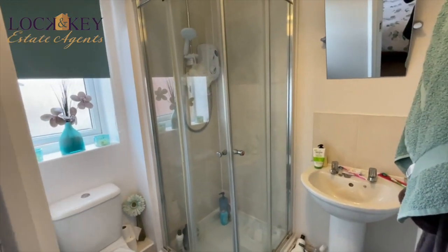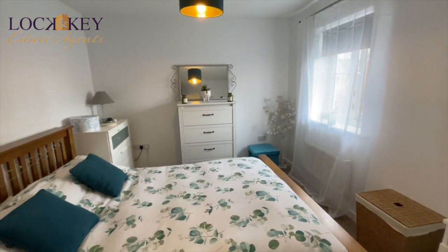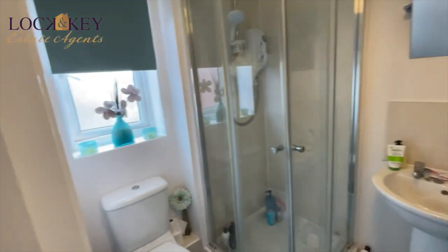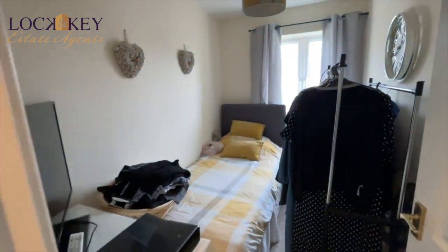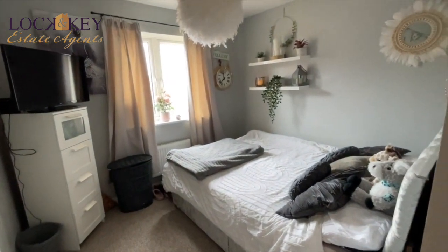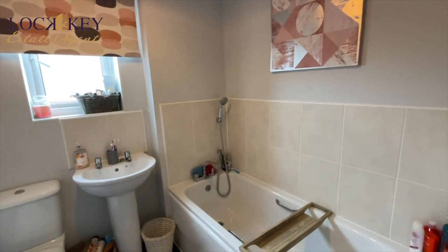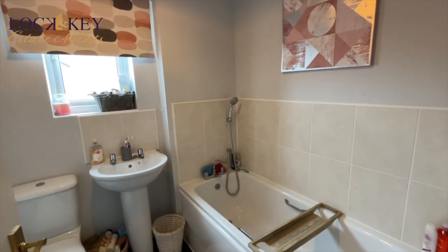Just to recap upstairs: bedroom one with en suite, then the landing area with stairs coming up, bedroom three, bedroom two, and your bathroom. I hope you've enjoyed the tour. I'm going to take you outside to look at the rear garden, talk about the garage and go from there.